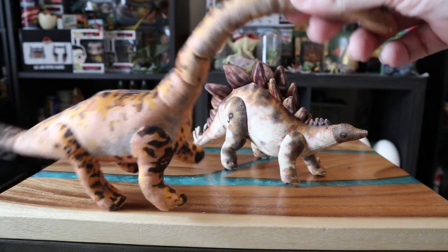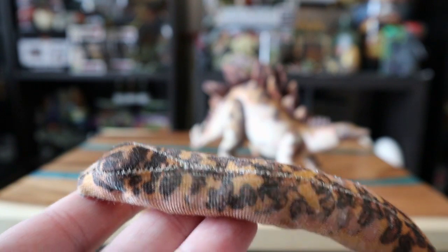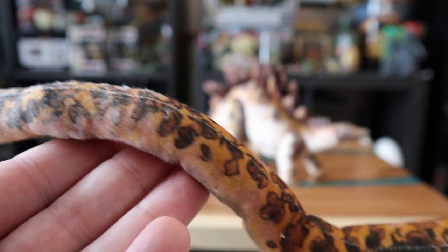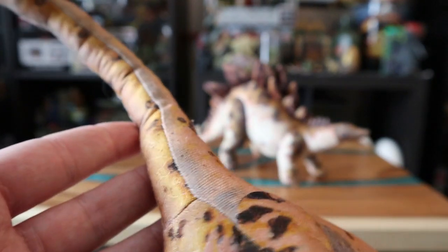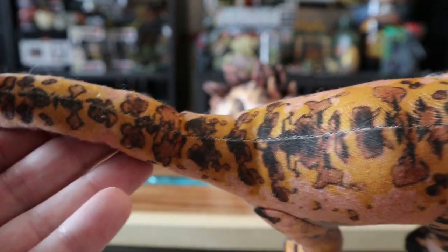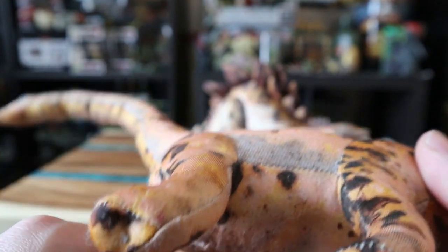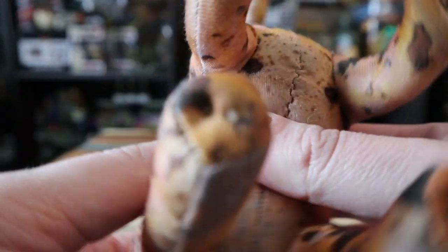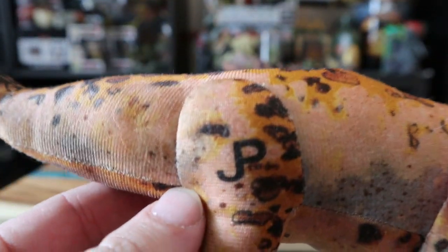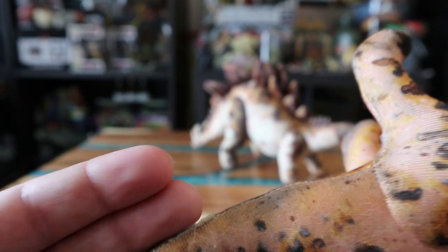The neck is still pretty bendable. Starting with the head — look at that cute little derpy face, I love it. I really like this pattern; I wish they'd bring this back with other Jurassic toys. It almost looks like leopard or cheetah-kind spots, printed on the fabric and sewn together. Going down the legs — the legs don't bend, they're just stuffed pretty thickly. There's the JP logo to prove it's real, though unfortunately it looks like someone took the tag off.